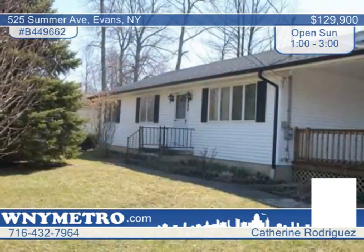Catherine Rodriguez says this home is easy to show. You won't be disappointed. Call now to schedule your tour.